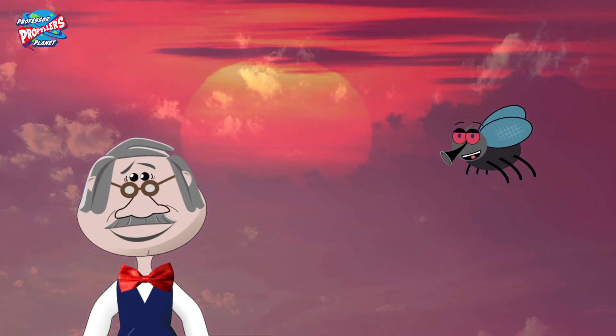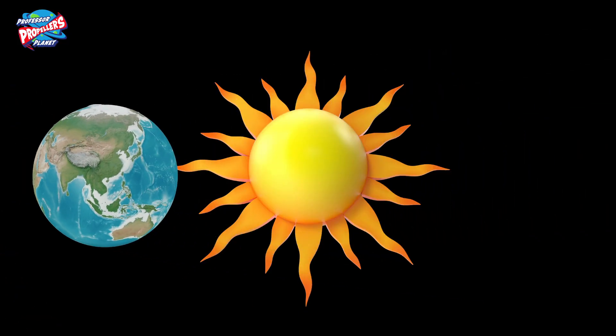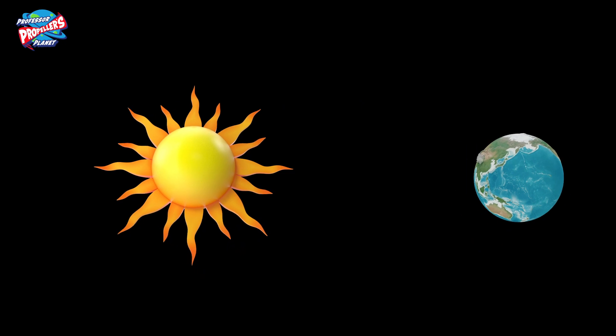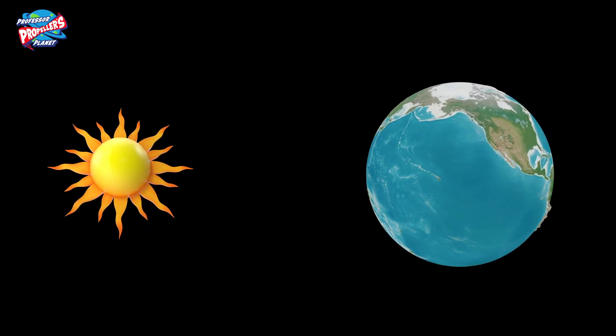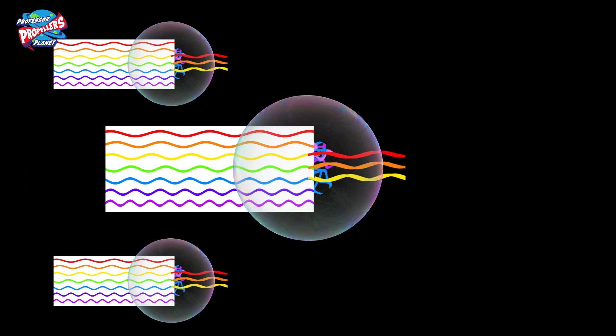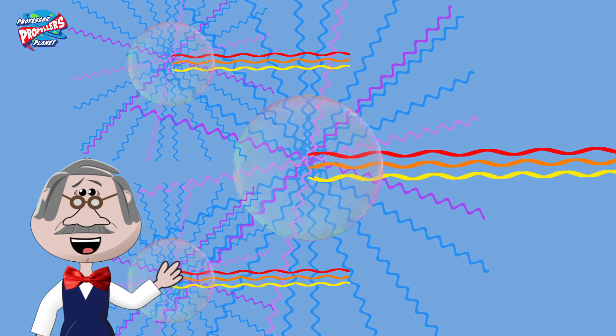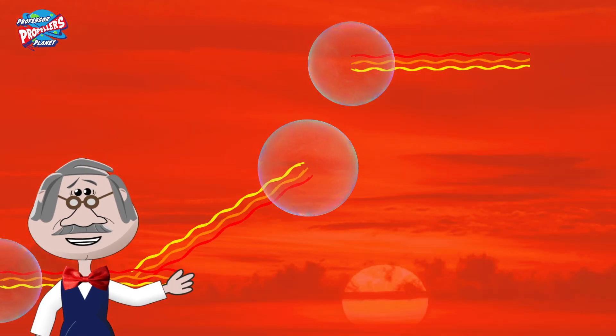Then why is the sky red and orange at sunset? As the earth spins around the sun, towards sunset and sunrise, the sun is lower in the sky. So the light has to shine through more of the sky, meaning there's more gas for the light to pass through. This means that by the time the light reaches your eye, the blue has already scattered away and it's just the red and orange light that is left.